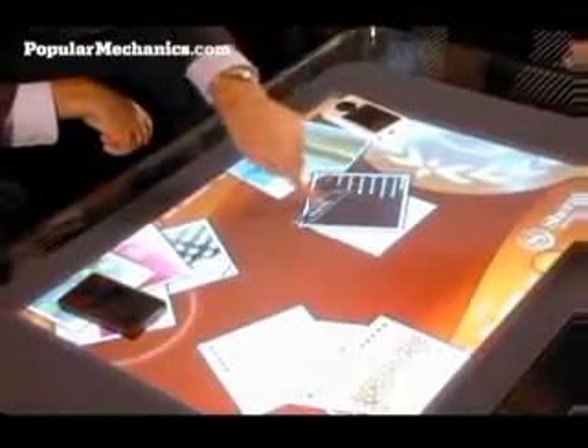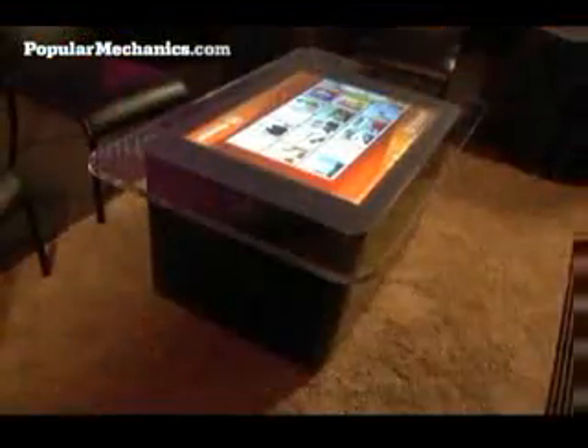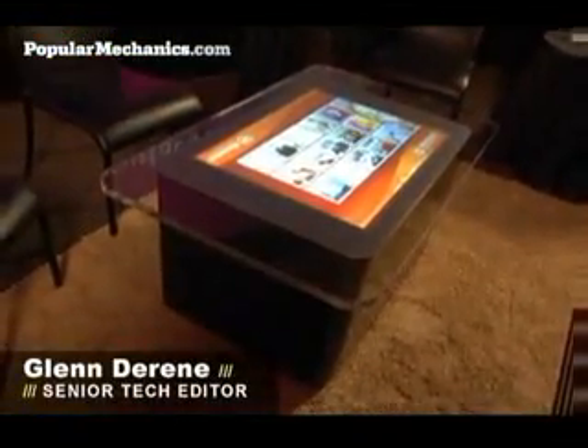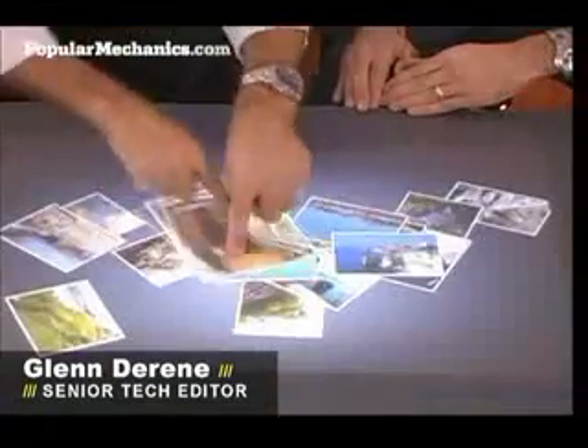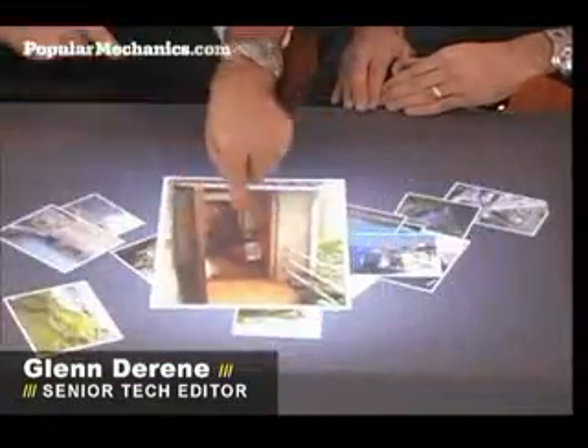There's a fundamental change occurring in the world of technology — a new type of computer arriving in the unusual form of a coffee table. This past March, Microsoft invited Popular Mechanics to the company's Redmond, Washington campus for a first look at a top-secret project codenamed Milan. It is the first of its kind — a new paradigm in computing.